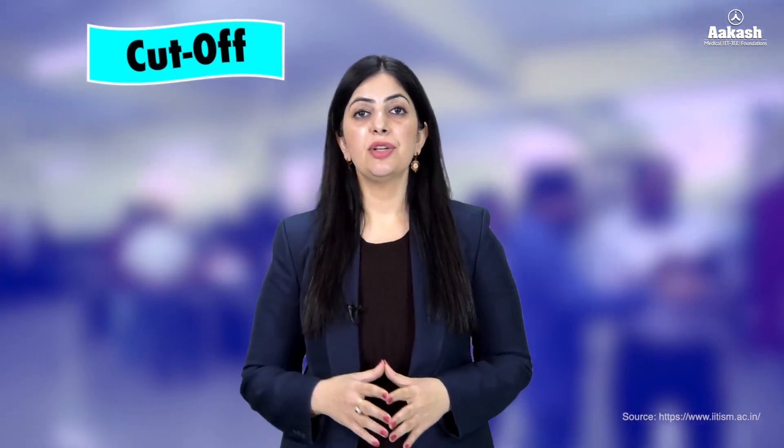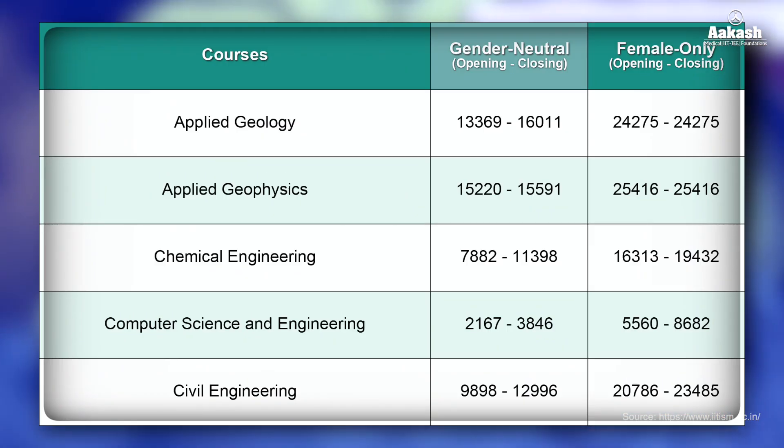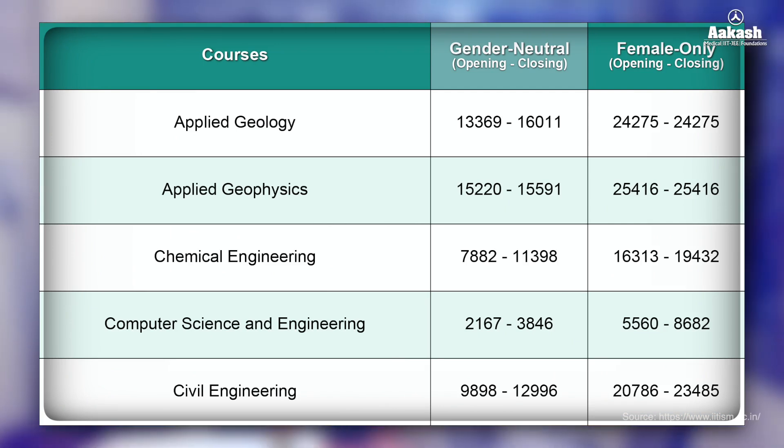Now let's have a look at the JEE Advanced rank cutoff for the year 2024-25. Here is the branch-wise JEE rank cutoff after the fifth round of JoSAA counseling. You can use this data as reference for your choice filling during the counseling process.